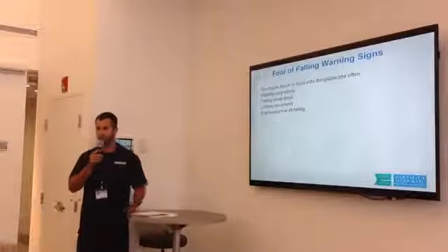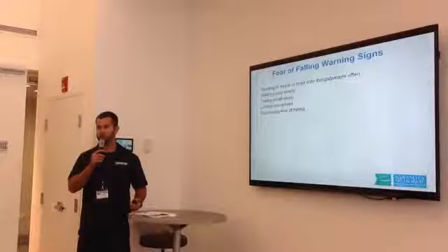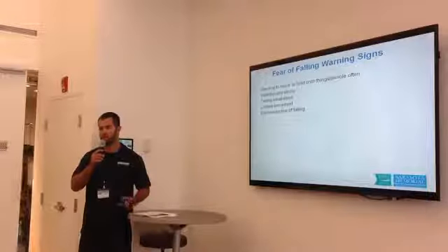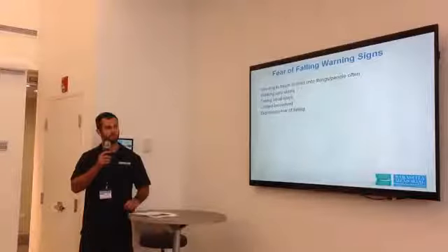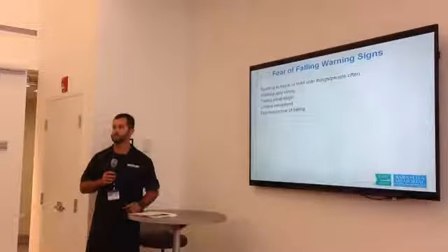Fear of falling warning signs include needing to touch or hold onto things, walking very slowly, taking very small steps, limited movement, or expressing that you have a fear of falling. Some participants noted being afraid of falling and holding onto things due to bone problems.